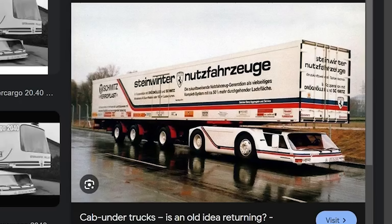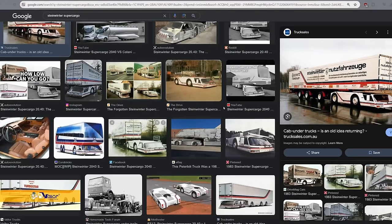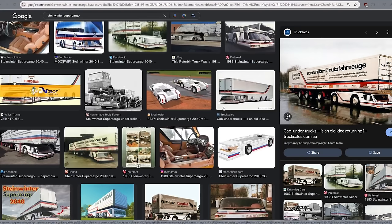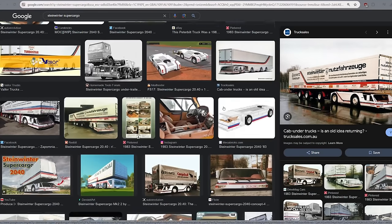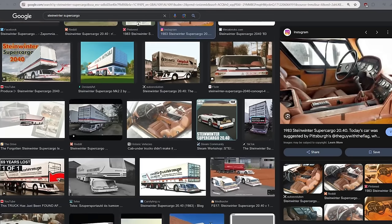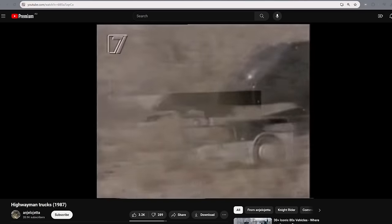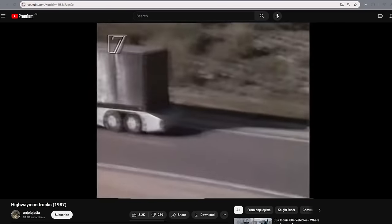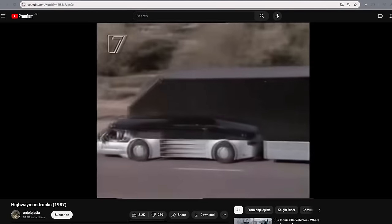But the Steinwinter Supercargo - well, that's a different story. This was a concept which apparently is not entirely unique just to the Steinwinter - had been done a few different times. This was probably the coolest one out there, as shown by its supercar interior. Unfortunately, I can't show any B-roll footage because there really wasn't any. You can see a similar sort of vehicle in an old TV show called Highwayman, but I don't know anything about it.